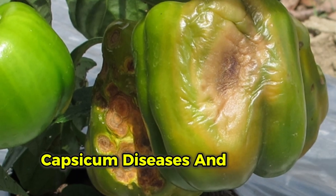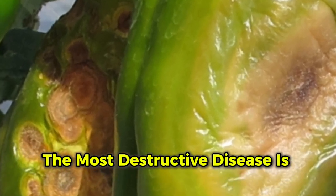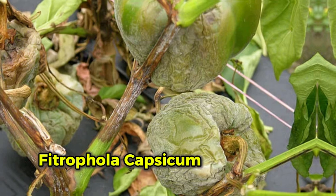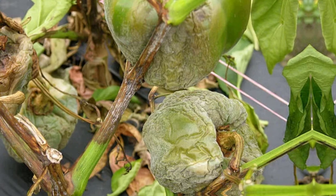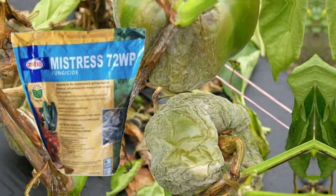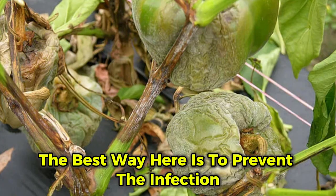The most destructive capsicum disease is Blight, caused by the fungus Phytophthora capsici, which leads to rapid foliage, fruit, and root rot. To control it, apply Ridomil Gold at 50 grams per 20 liters of water, or Mistrust at 30 grams per 20 liters. The best approach is to prevent infection before it occurs.